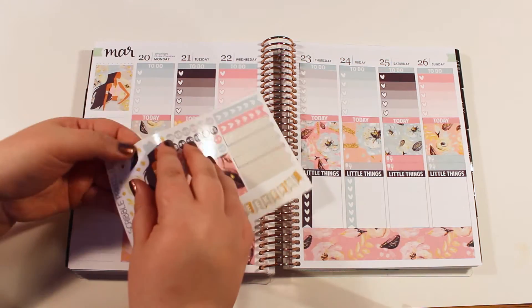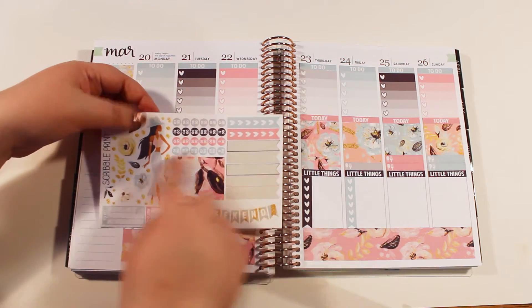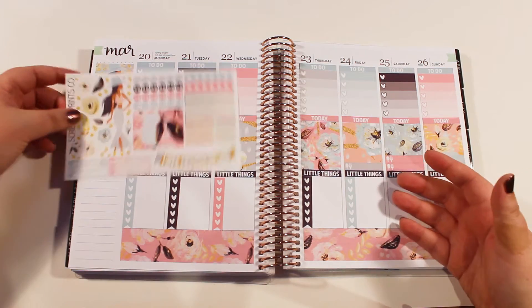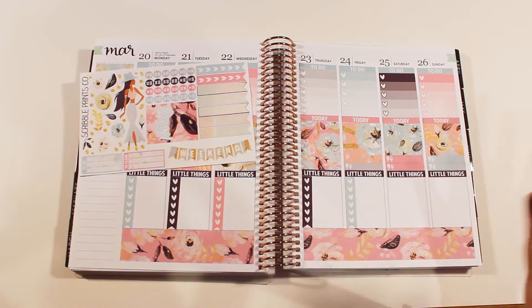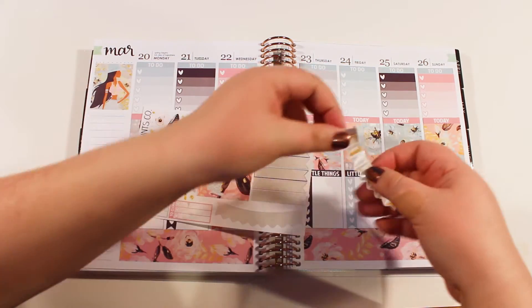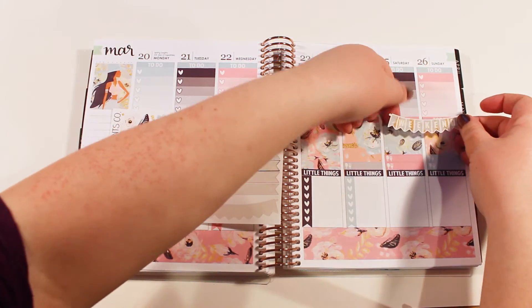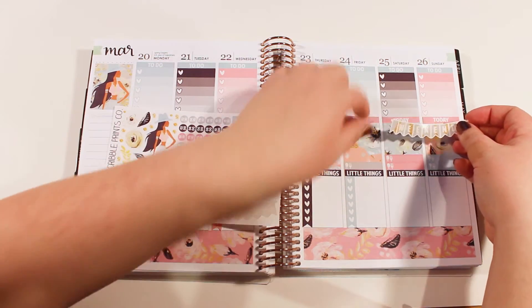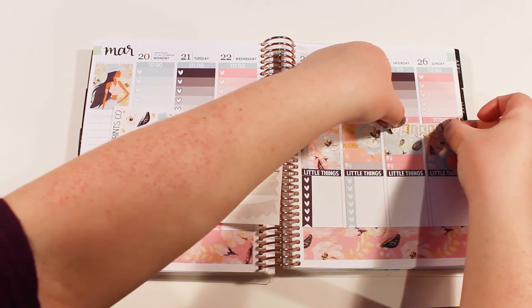I want to put this over here, but she's facing this way, and I feel like on this side of the planner she needs to face the other way. Graphic design major attacks. Kind of like the last part of Friday is also the weekend — Friday night is always a little weekend.